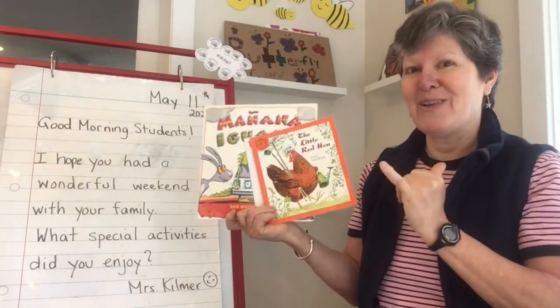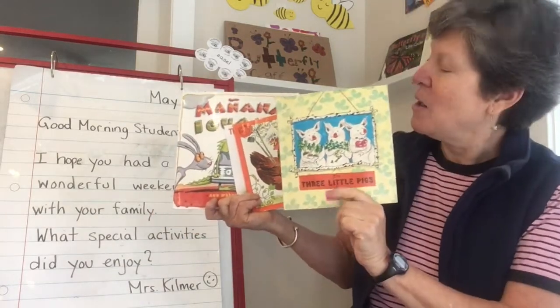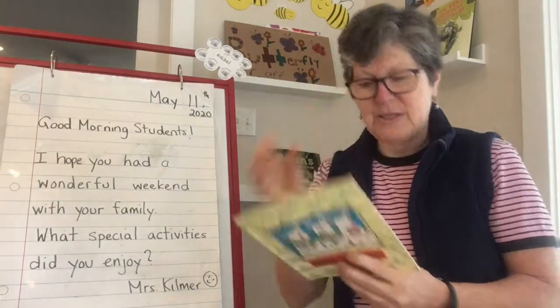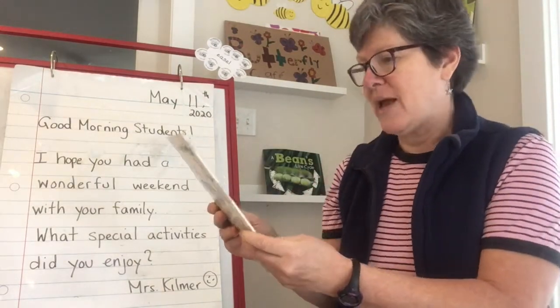Instead, I'm going to make a Paul Galdone connection because I found another traditional tale by him at my house — The Three Little Pigs. I hadn't read this to you this year, and it's a real fun one. So that's what we're going to read this afternoon — The Three Little Pigs by Paul Galdone.